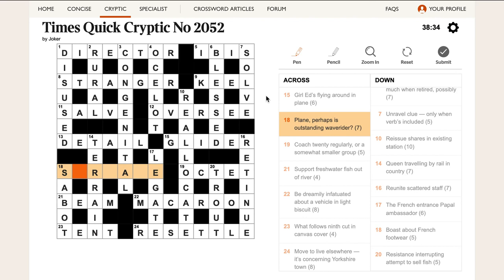Last clue: 'Plane, perhaps, is outstanding wave rider.' Plane is a surface — a flat thing is a plane and also a surface. And this is SURF-ACE. A really good wave rider is somebody who rides the waves really well — a surfing ACE — and that makes SURFACE. Wow — a surfing ace that makes a surface.